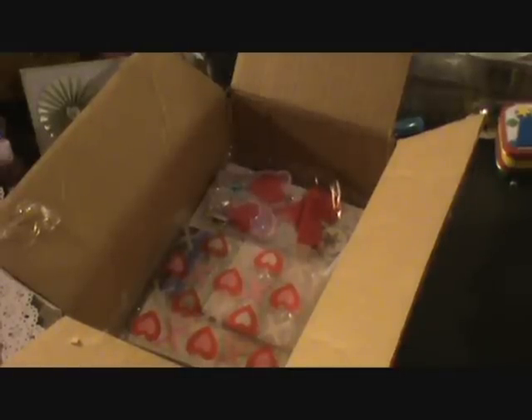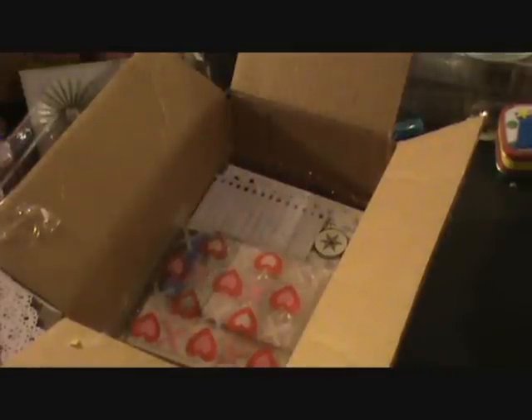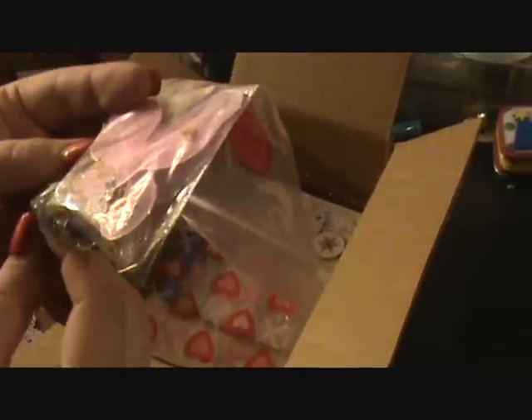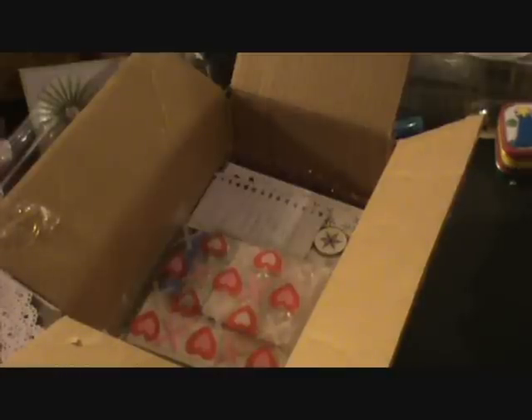It's like Christmas all over again. I love these bags. Look at all those brads down there. Flower shape. Awesome. I love those butterflies.